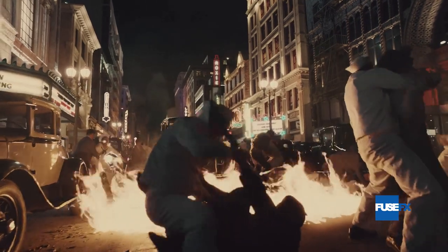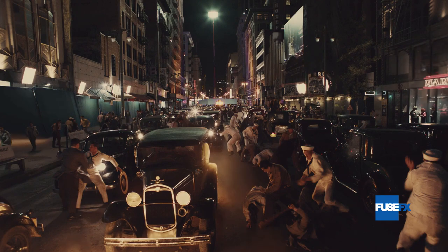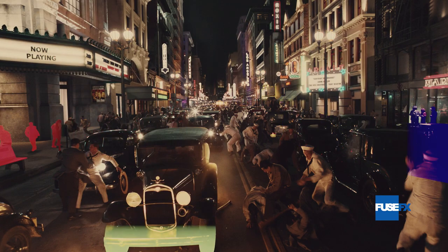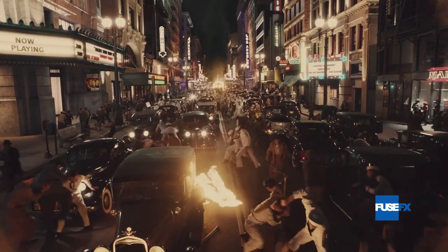Multiple hero buildings were entirely replaced, most others needed extensive facelifts, and modern street level shops meant replacing all storefronts, including CG recreations of the shops previously established on the Universal lot.